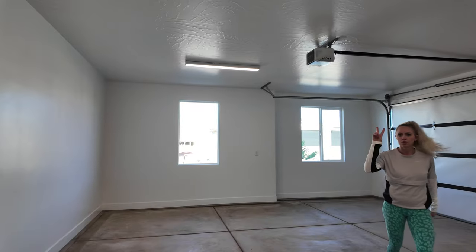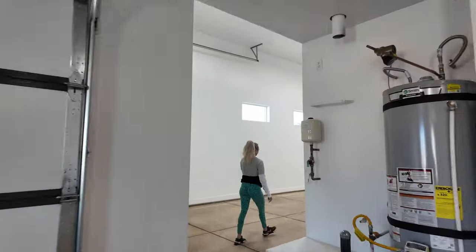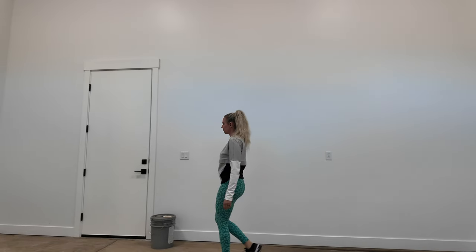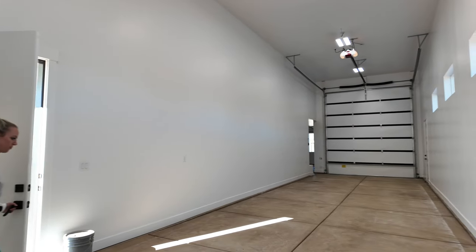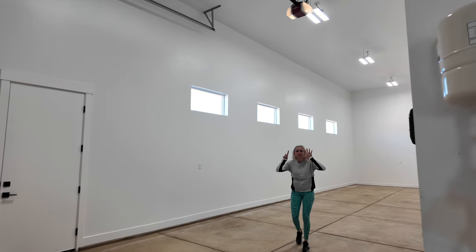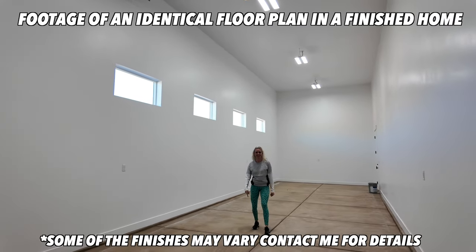Let's check out the garage. This property features an oversized two-car garage as well as an extra-deep RV garage. This man door takes you into the backyard. You could easily park six cars, or something that requires really tall ceilings.